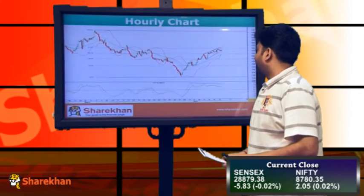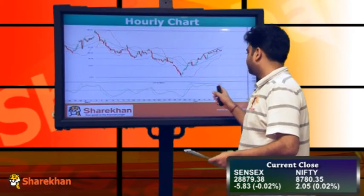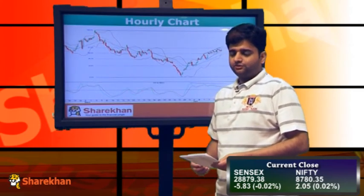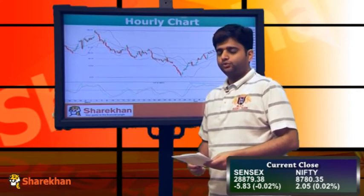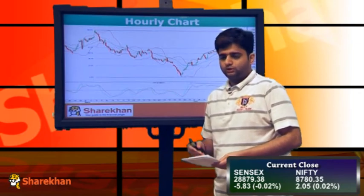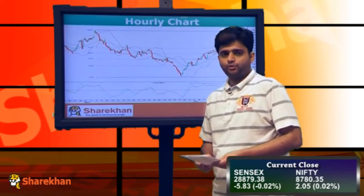Now moving on to the RSI charts, you can observe that because of this sideways price action there is some amount of negative divergence. However, the negative divergence will be confirmed only once we get a daily negative close. So until we don't get a daily negative close, the Nifty's positive momentum should continue on the upside. We continue to maintain our positive stance.